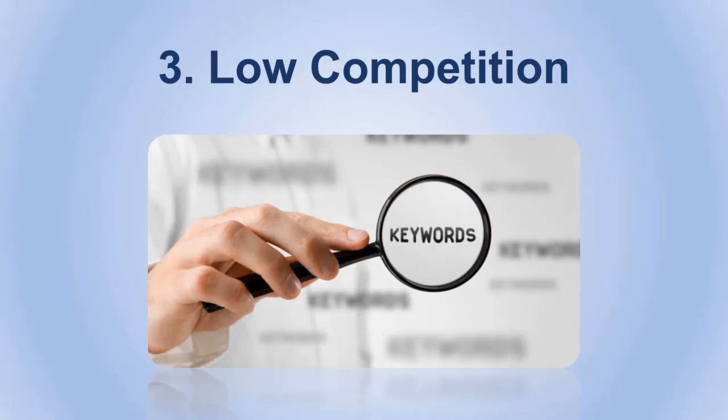Number three: use lower competition keywords. You might be using very high competition keywords. Your website may have been indexed in Google's database, but unfortunately you're not appearing in the rankings because of the huge number of people using the same keywords. This can make your website disappear from the rankings or not appear at all, so make sure to avoid high competition keywords.